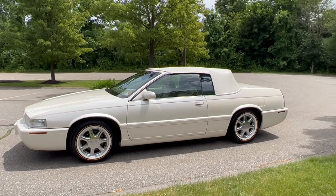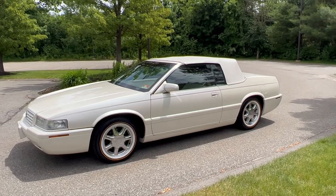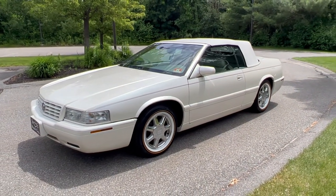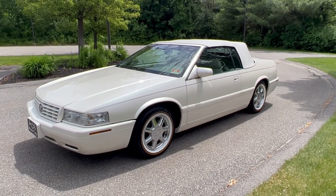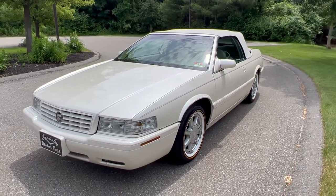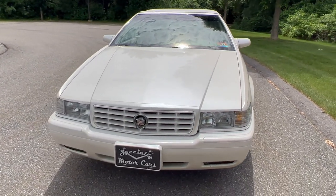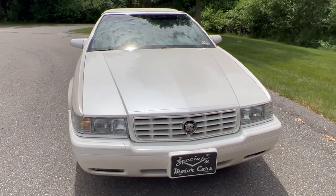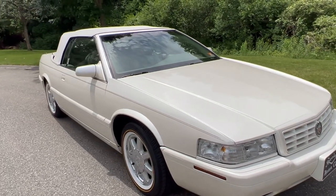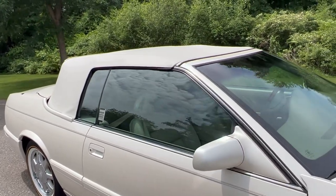Most of the time the first and second owners paid a ton of money for these cars. The conversion ranged anywhere from $20,000 to $24,000 in dealer markup, so back then if you're spending $50,000 on a car plus a $20,000 conversion, you took good care of it. Unfortunately, these cars end up in the hands of third and fourth owners who usually don't take care of them as well. If they're not garaged and not cared for, they really start to show age.